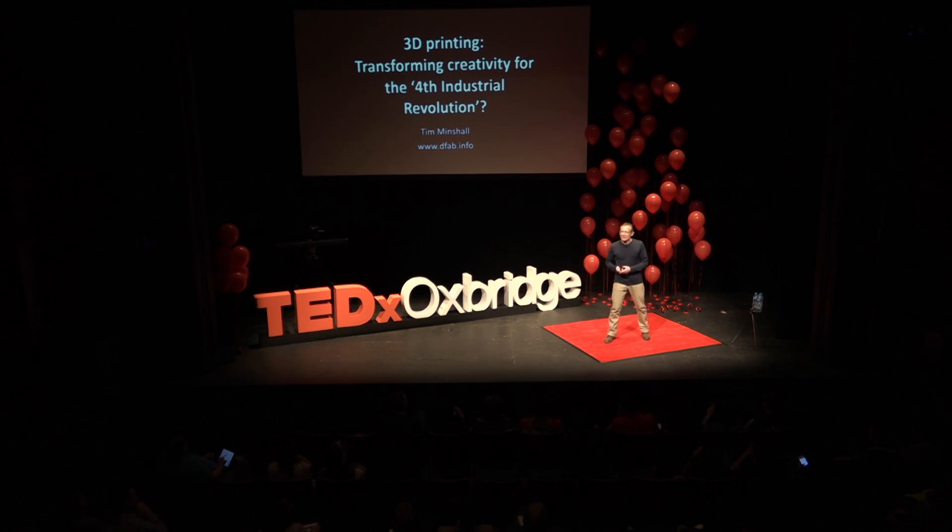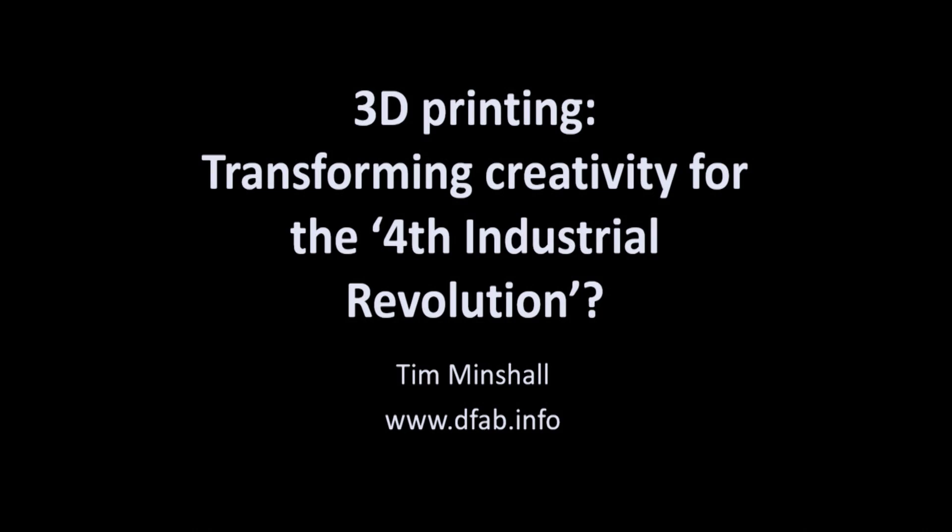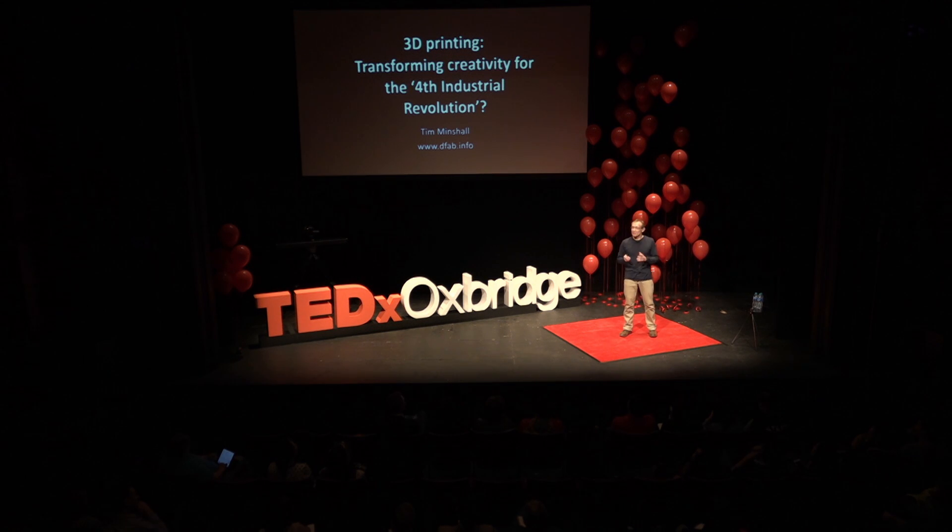Good afternoon, everyone. I have the slightly challenging task of trying, in 10 minutes, to answer this fairly fundamental question of whether one particular set of technologies with the wonderful name of 3D printing is going to lead to a new industrial revolution. That's quite a big thing to do in nine and a half minutes, but I'll give it a go. By the end, I'm going to try to lead to one simple, direct answer to that question.